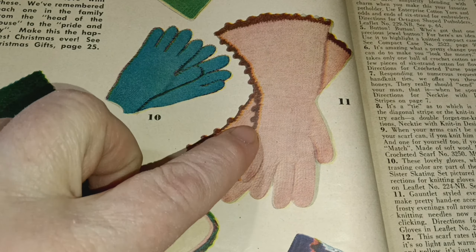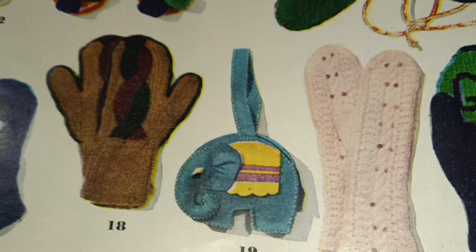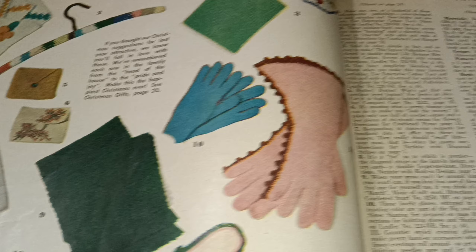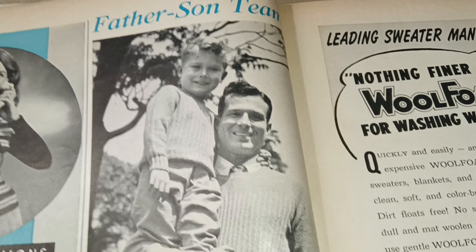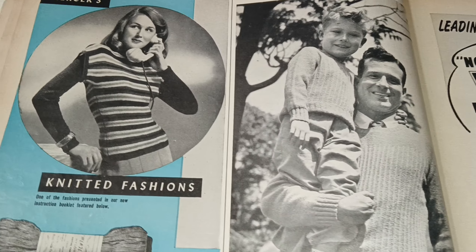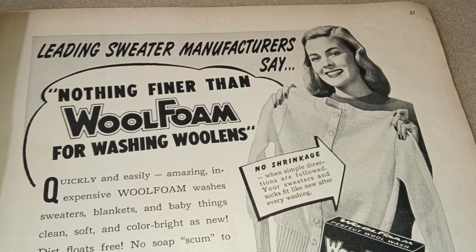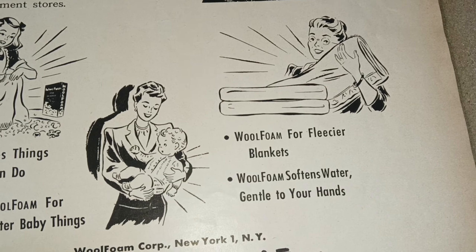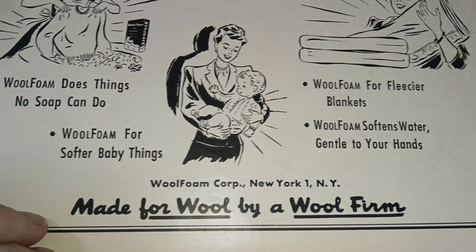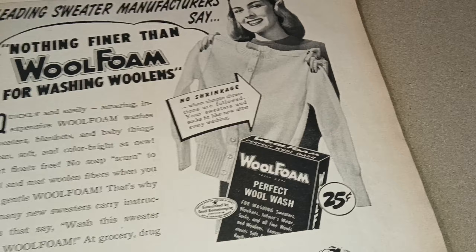The elephant is a little purse made of felt — pretty cool. I do remember having little purses like that as a kid. Knitted fashions for mom, put out by Mercers. There's also an ad: 'Nothing Finer Than Wool Foam for Washing Woolens — the Perfect Wool Wash.' We all know you have to wash your wool, but I don't think it's so much the soap you use as it is — don't put it in a hot dryer. Never, ever.